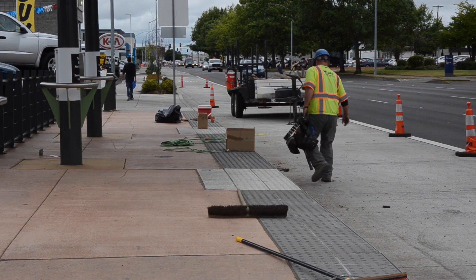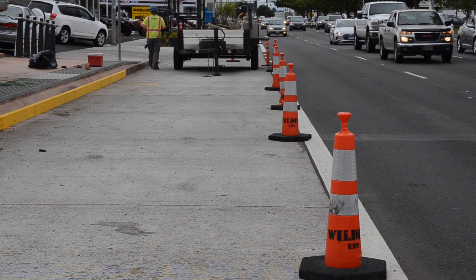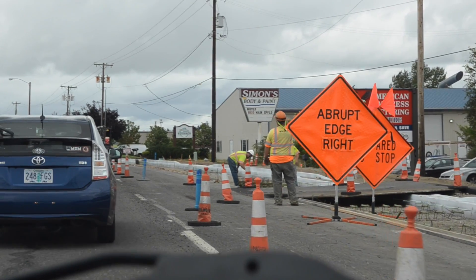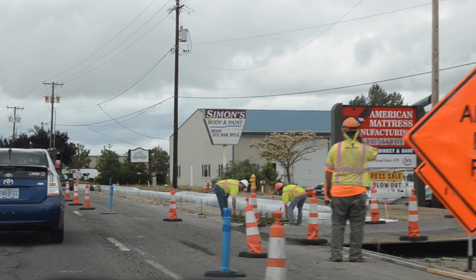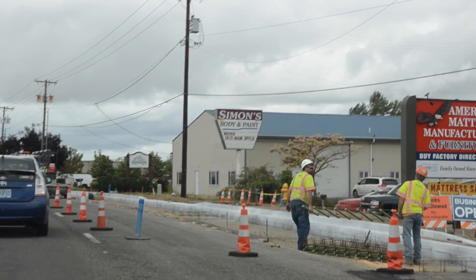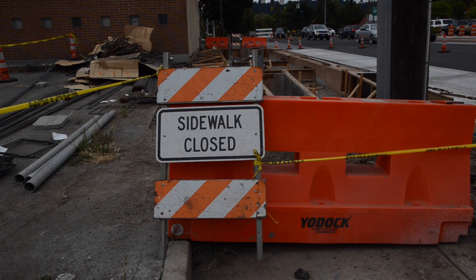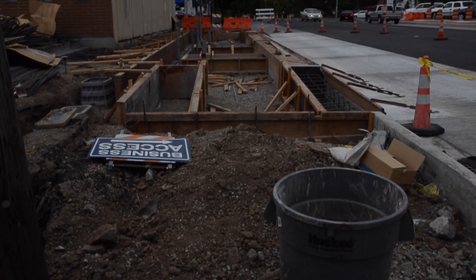We actually have two inspectors out there that are looking at the construction projects and also looking at how traffic is functioning through that area. First and foremost is safety of all the users in the area — that includes the workers out in the road, the people traveling in their cars, but also pedestrians.